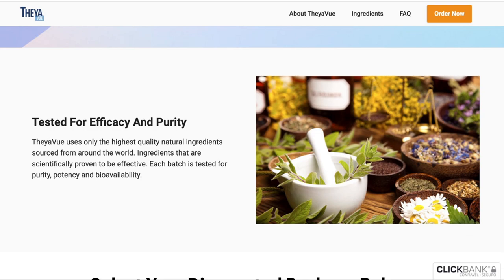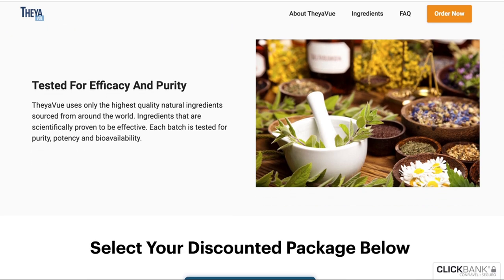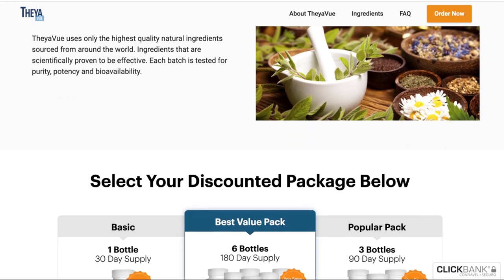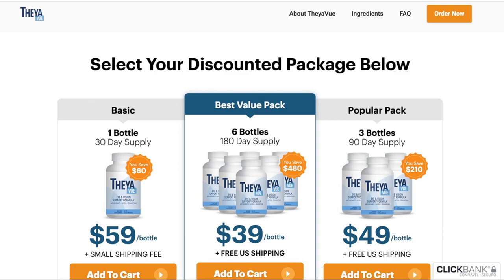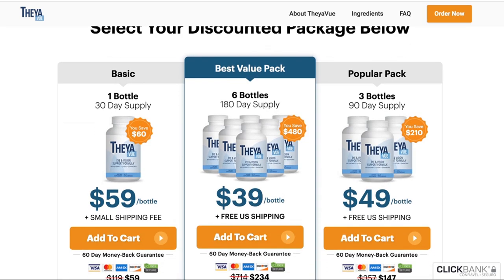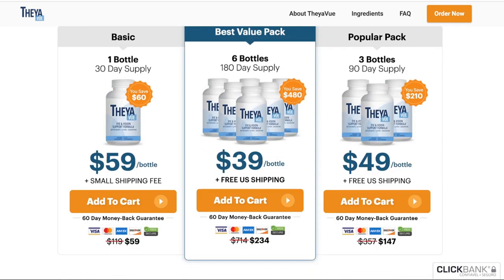If you have poor vision, it can help you drive at night, read fine print, and see details. This formula is safe for people of all ages and can be purchased online without any complications. It can be used by anyone who is over the age of 18. In addition, it is effective in helping those who suffer from macular degeneration or diabetic retinopathy.